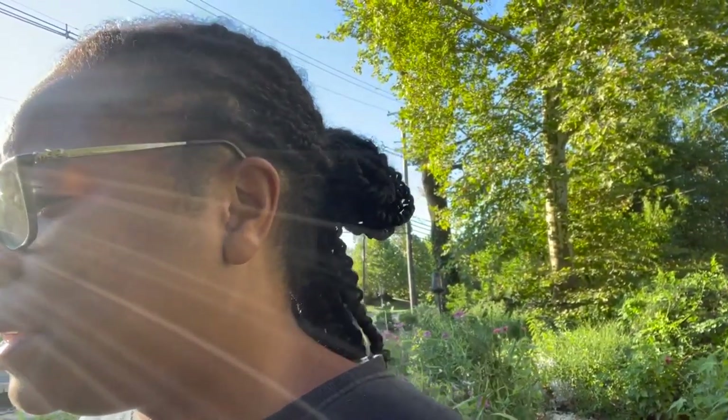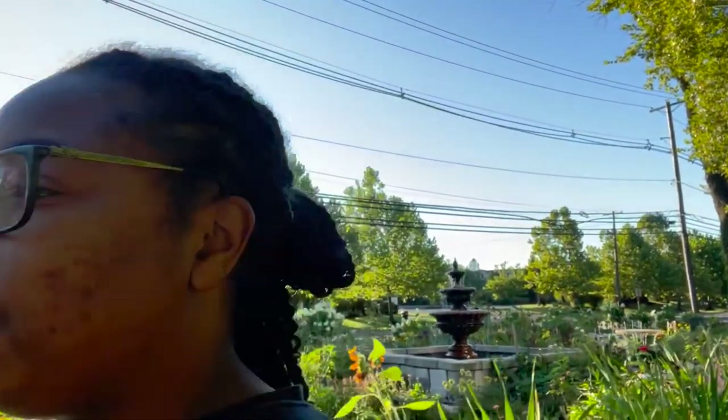Good morning guys! I'm excited because it's 61 degrees this morning — really nice and cool today. The weather is finally breaking, so it's only going to be in the mid-80s. I've got some gladiolas that are now starting to bloom.